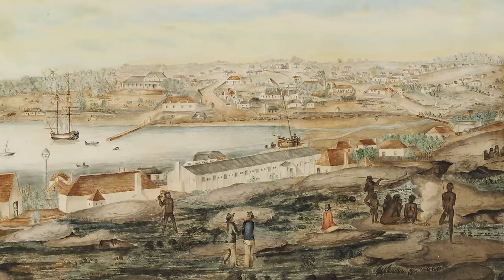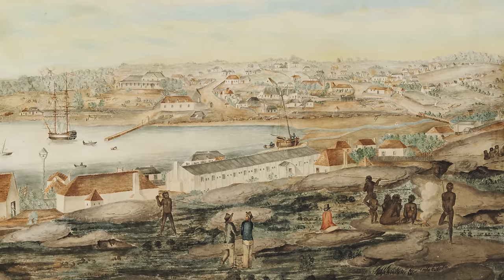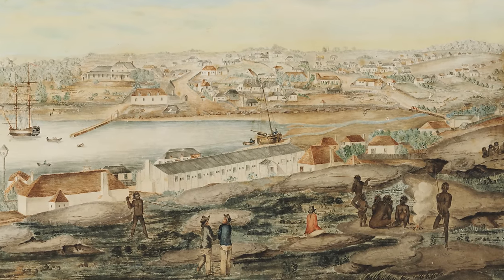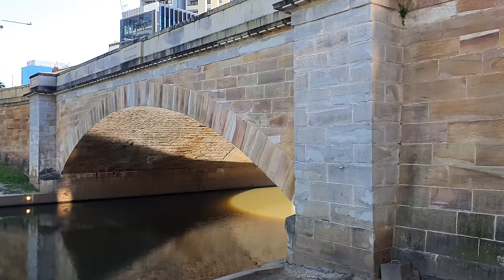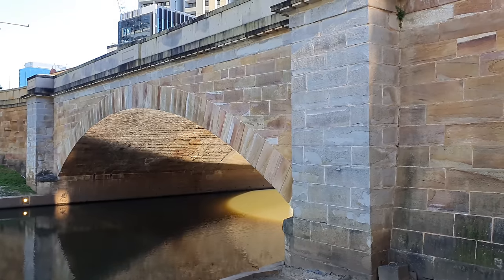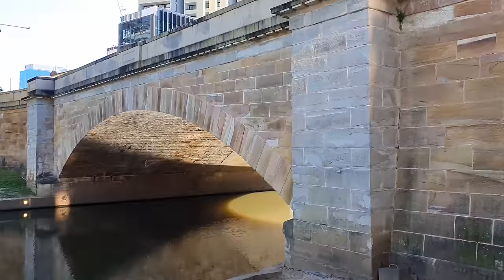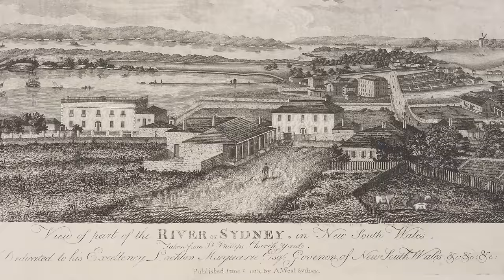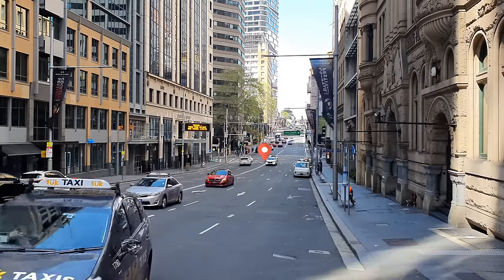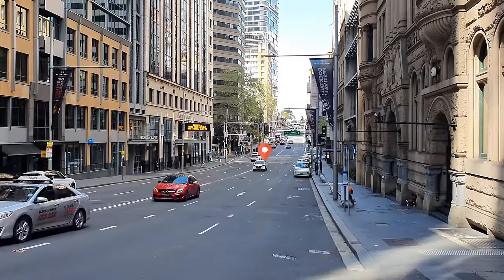In 1803, Governor King decided it was time to replace the existing wooden bridge which had been in location at the junction of Bridge and Pitt Street since October 1788. The new bridge was much larger and made of sandstone, capable of allowing small sea-going vessels to pass underneath it at high tide. However, the bridge soon collapsed in 1804 due to poor workmanship and heavy rains that year. Repair work started immediately and it was back in service by 1806, and it's believed by some that the bridge's stone foundations may still exist right here underneath the street.